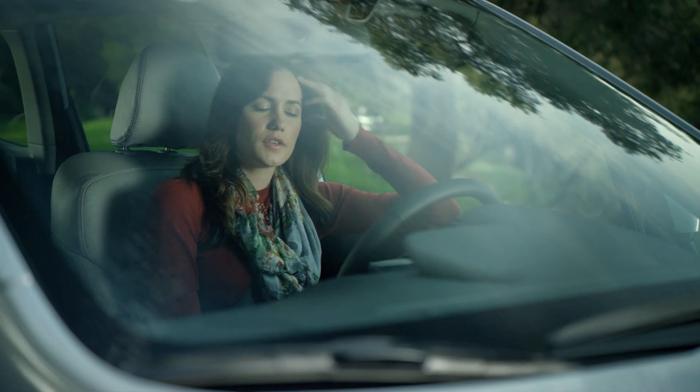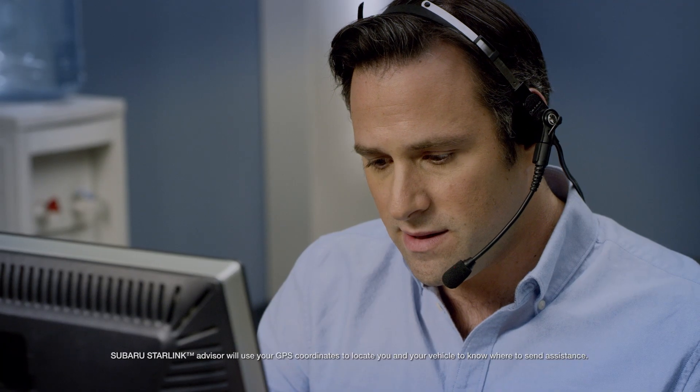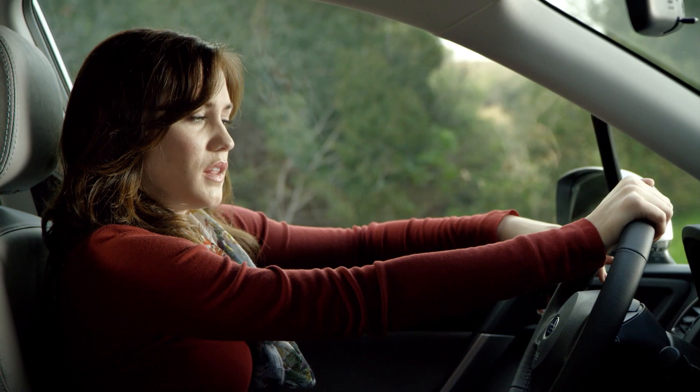Hello Megan, do you require assistance? Yes, I am feeling really lightheaded and I don't think I can drive. I'm sorry to hear that. Let's get you help right away. Thank you.